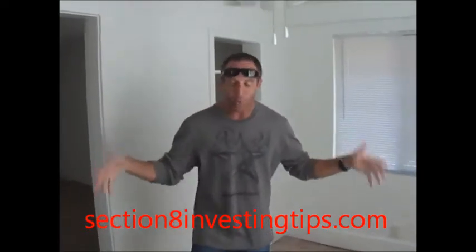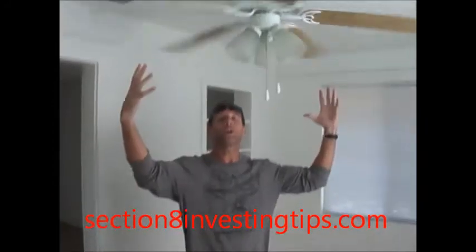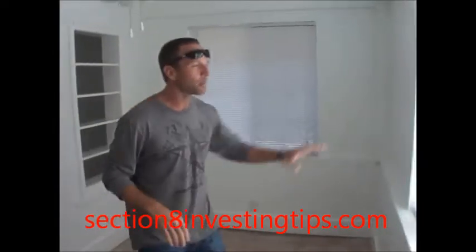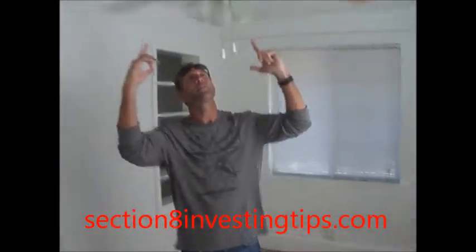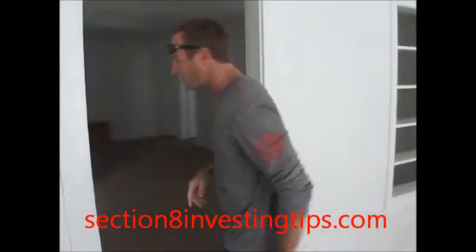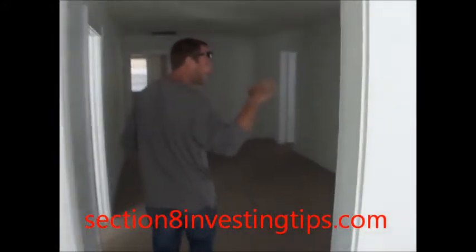As you guys remember, we started right here in the last video — this little tiny porch with the big old fan. It was all dark and dirty in here. Refreshing it all up, put some new blinds up. Remember, it's a flip. Kept the fan, minimize the budget — all the tiles in good shape.